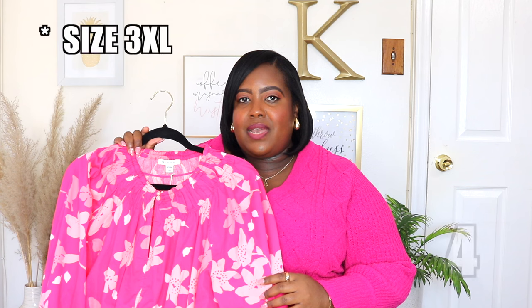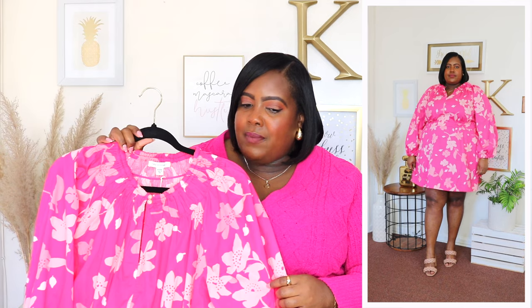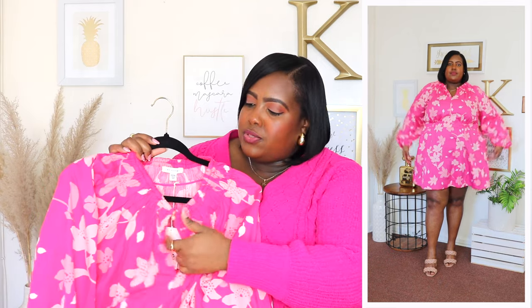This floral mini dress is from Free Assembly and I'm wearing a 2X and the price is $28. It's available in a floral navy color and black but I have it here in this pink floral print. It features a rounded neckline which has a smocked gathering going all the way around. It sits very nicely in the neckline and it has two buttons at the neckline so if you don't want to wear it closed you could open it up and it's going to create a slit going down the bust area, which is how I wore it in this haul.